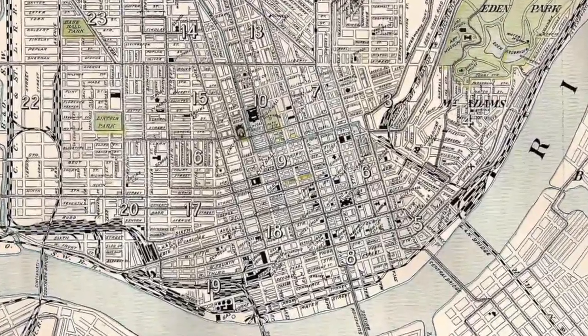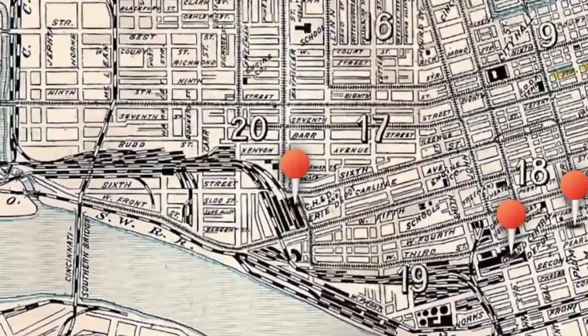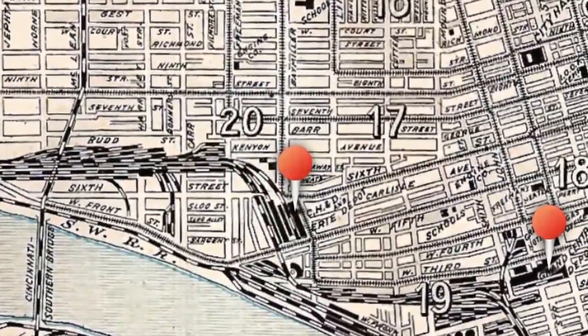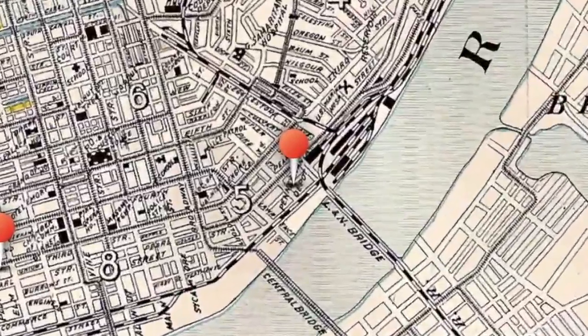Depending on which railroad line you were on, you would arrive at a different station. You'd arrive on the Baltimore and Ohio Railroad at one location, then have to take a cart — horse, buggy, whatever — to a different train station and leave on the Louisville and Nashville Railroad. The people that ran the city really knew they had a problem.